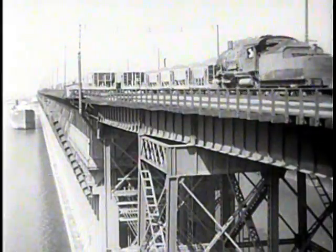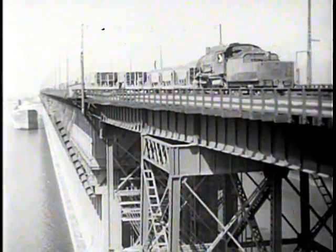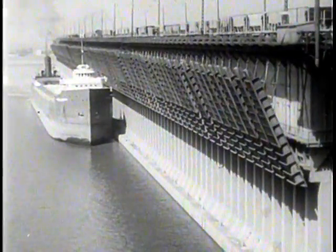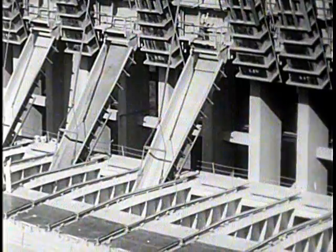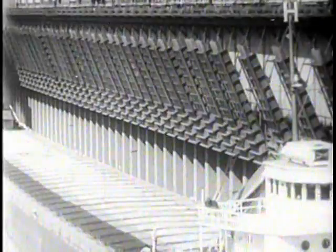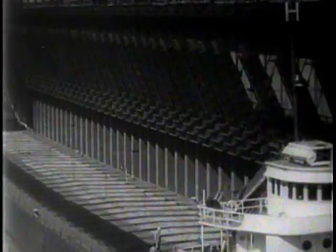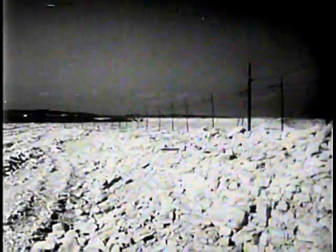Arriving at the loading dock, the ore is dumped into pockets. For transfer to Great Lakes freighters, the average loading time is about six hours, the average load about 10,000 tons. Great limestone deposits, that millions of years ago were the bed of an inland sea, give up the second basic material used in modern steelmaking — limestone.